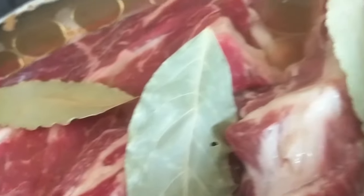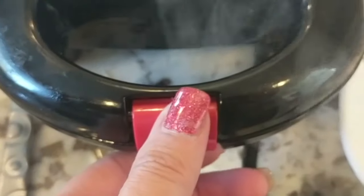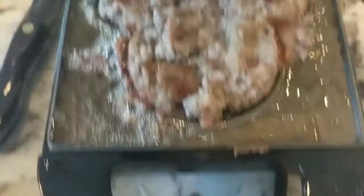Number two in our easy keto meal prep is going to be crock pot keto ribs. Number three we're going to be doing for easy keto meal prep is a keto brisket — it's going to be a pot roast slash low-carb barbecue sandwich. I'm going to show you two ways: if you want it for the ketogenic diet or for the low-carb diet. Number four we're going to make keto waffles and how to freeze those.